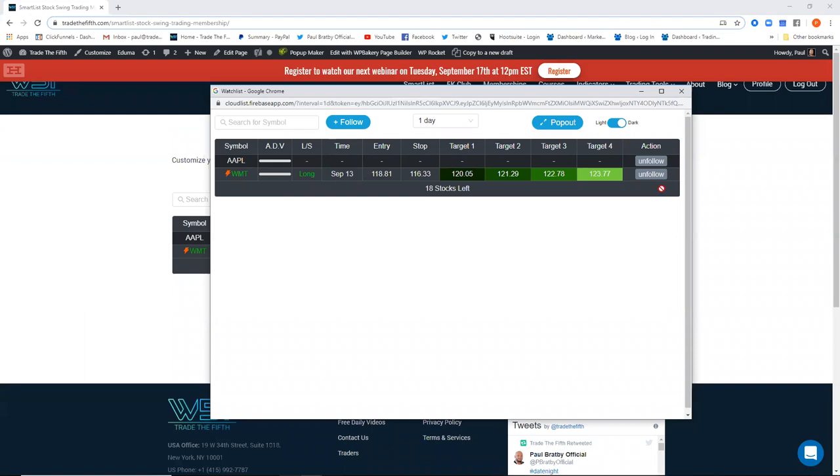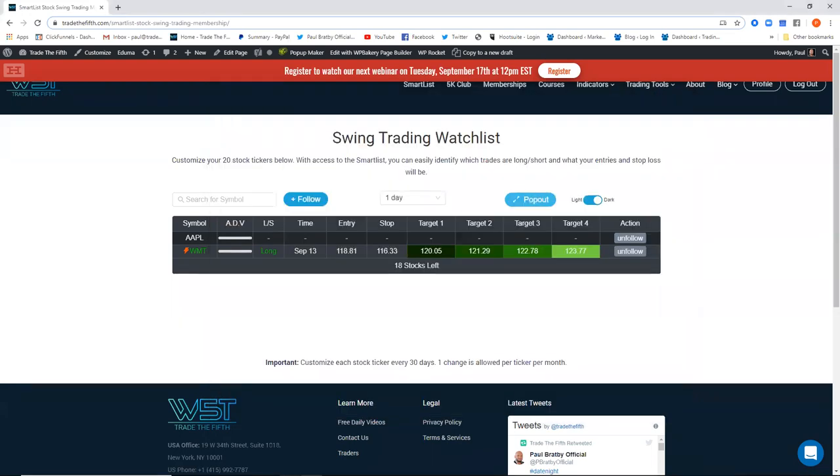We're still running the machine learning on this at the moment, but it's very, very strong. It's the BITS technology but in a Smart List. We're getting anywhere from 70 to 85 percent win rate. What we're working on now is how to calculate that win rate, because we give target prices. Over the next few months, we're going to build datasets to understand how many times target 1, 2, 3, and 4 get hit.